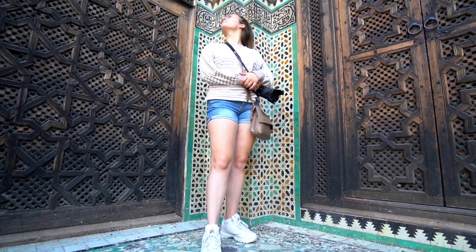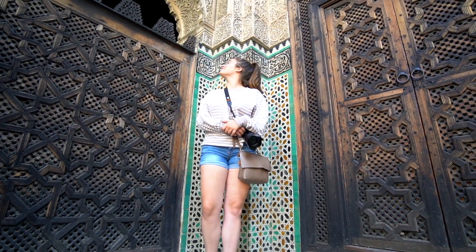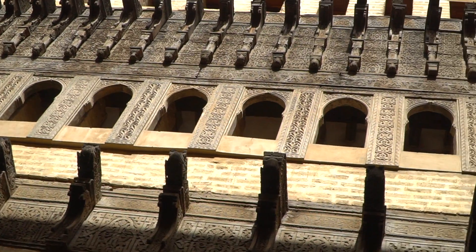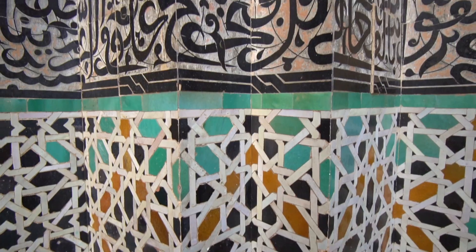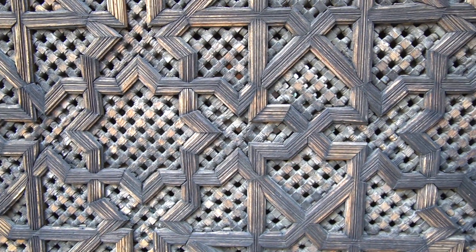We just made a quick stop at this 15th century Islamic school and the architecture in here is just out of this world gorgeous. Every square inch of this place is detailed with tiles, with woodwork, with stonework, with all kinds of arches. It is just gorgeous in here.